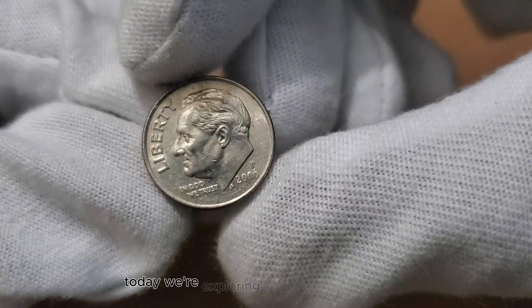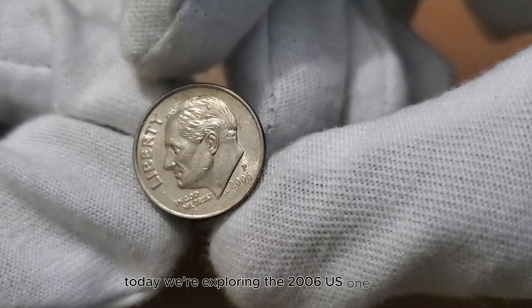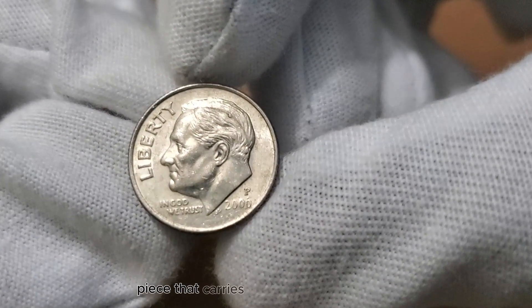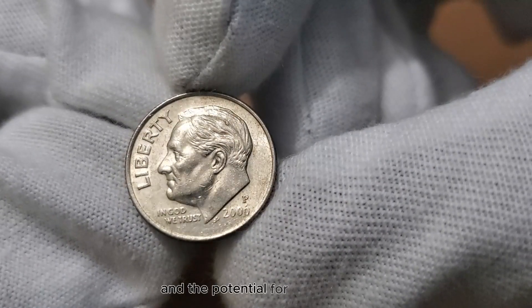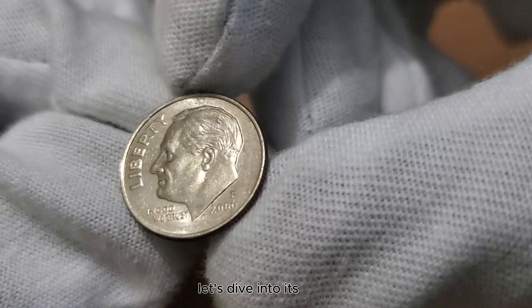Today, we're exploring the 2006 US 1-dime coin — a small yet remarkable piece that carries unique design elements, a glimpse into history, and the potential for hidden value. Let's dive into its story.